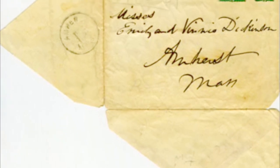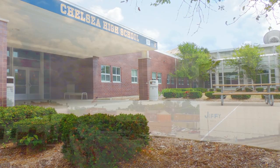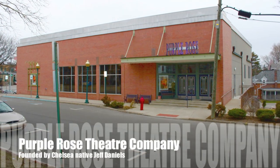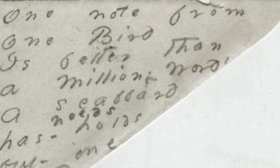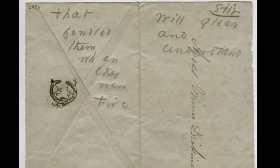Recently, we explored Emily Dickinson's envelope writings with 11th graders at Chelsea High School. The school is located in the city of Chelsea, a growing community of 5,000 people in southeastern Michigan. The students were introduced to artifacts from Dickinson's Life and Times and a selection of her later writings from a time in her life when she gave up drafting, revising, and discarding drafts of poems upon their completion, instead working on envelopes and other scraps of paper.